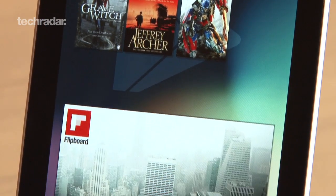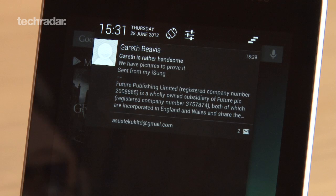For more Android Jelly Bean and Nexus 7 videos, check out our channel or go to techradar.com.